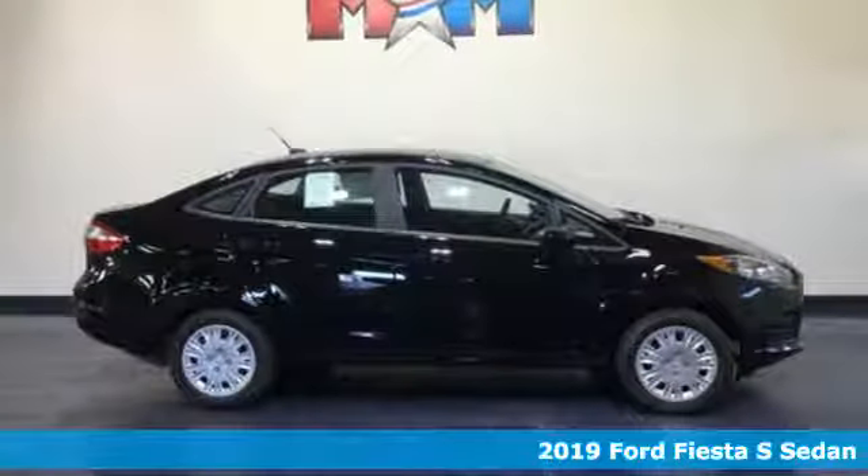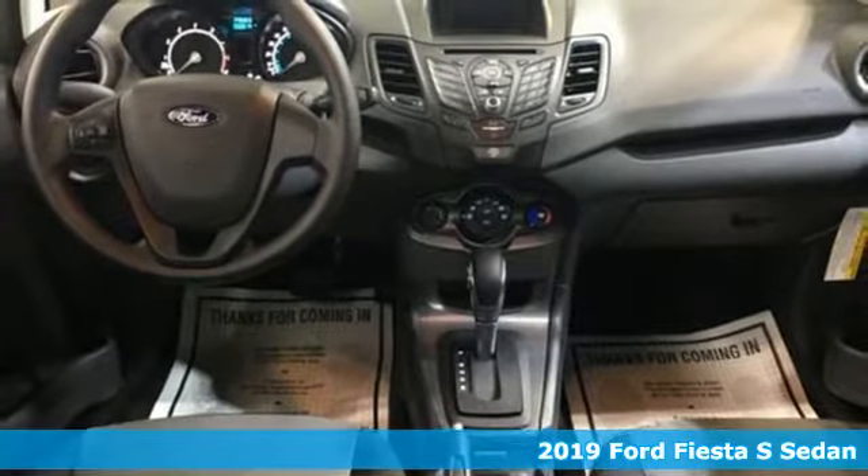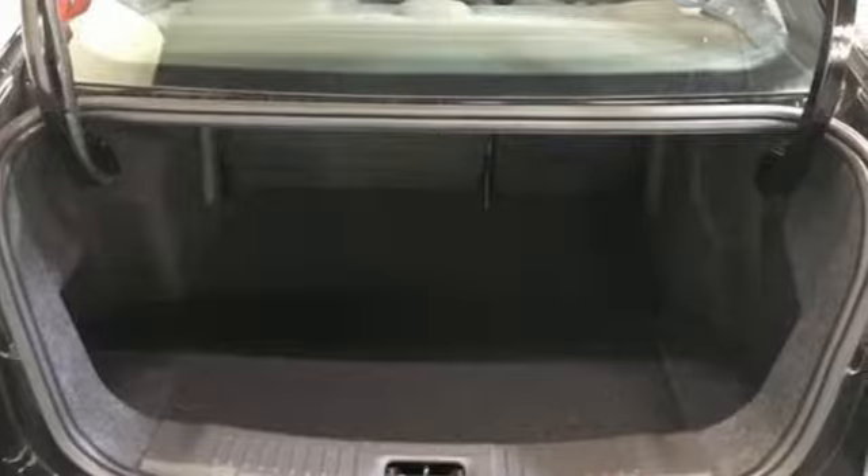Here's a new 2019 Ford Fiesta. This is a nicely priced, easy to handle subcompact. And with features like these, every drive is a pleasure.